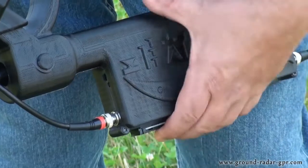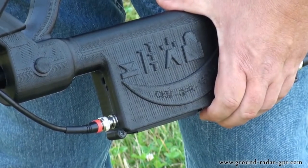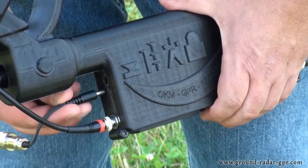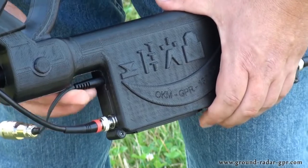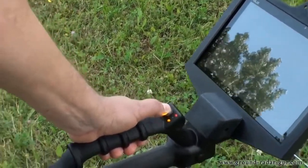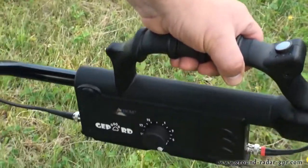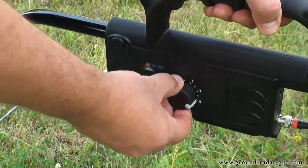The Gephardt GPR can be powered with 8 rechargeable AA batteries or with the optional power pack. The operation of the unit is conducted using the multifunction button and the depth adjustment knob. There are 16 different depth adjustments to choose from.